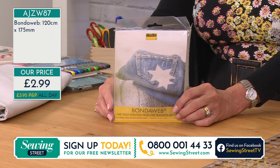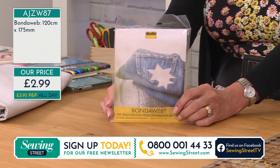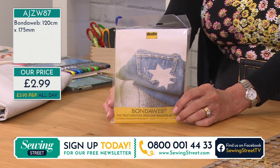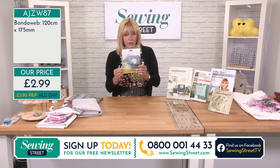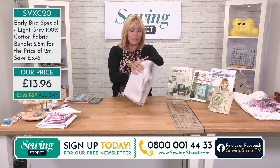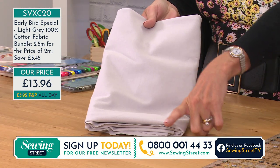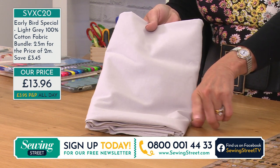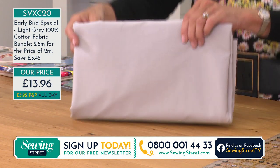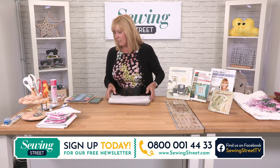£2.99 — I'd go for a few of those. It's quite a big sheet, and I don't think you can ever have too much if you do a lot of appliqué. Oh — I need to go back quickly to the early bird: we've got two left! That's record time, just after 10 minutes. Please order on the phone lines — 0800 001 4433 — you'll find that quicker. One or two lucky people are going to be the last to get today's early bird. Well done to you — this is why it's worth getting up early!